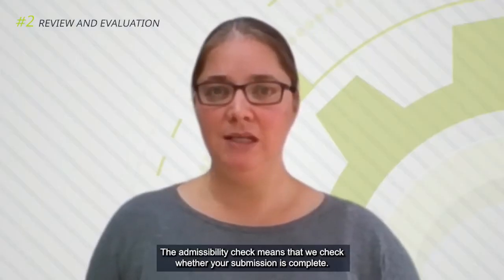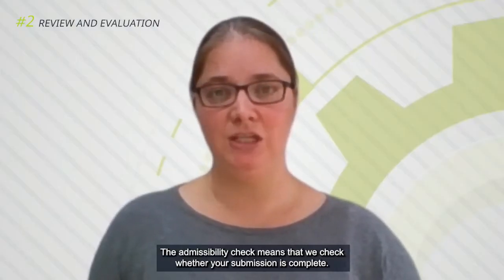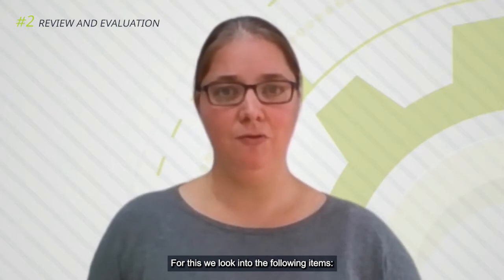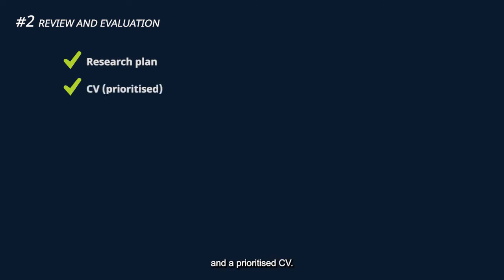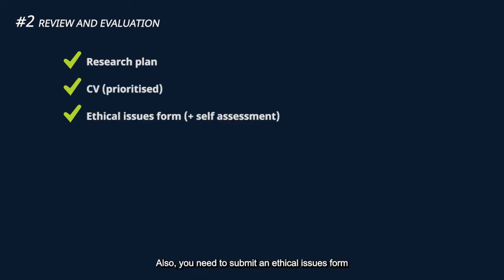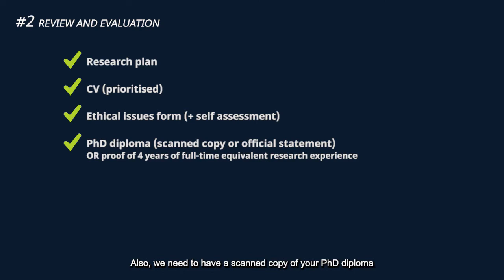The admissibility check means that we check whether your submission is complete. You need to submit your research plan and a prioritized CV. Also, you need to submit an ethical issues form and, if needed, an ethical self-assessment. We also need a scanned copy of your PhD diploma, an official statement that you received your PhD, or an official statement that you have four years of full-time equivalent research experience.